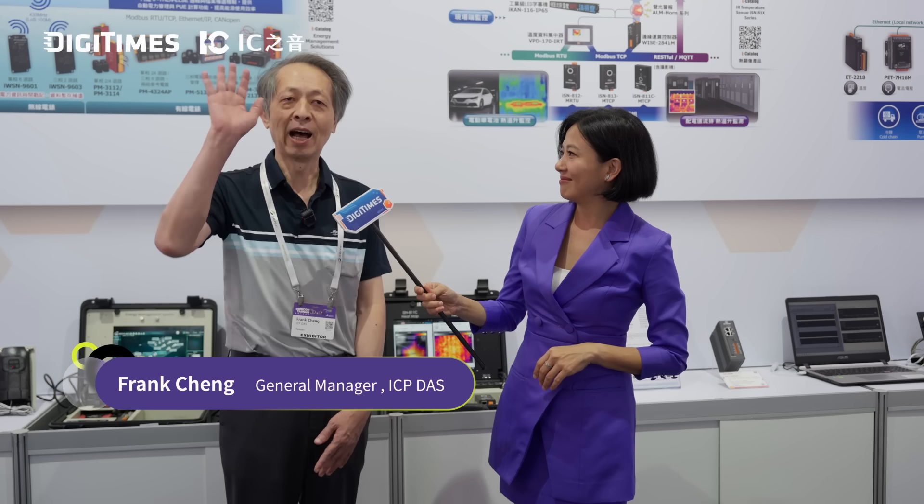Here we are at ICP Desk. We're joined by Frank Chen, General Manager of ICP Desk. For semiconductor lines, people will face safety risks. So in that situation, how do we solve these kinds of problems?